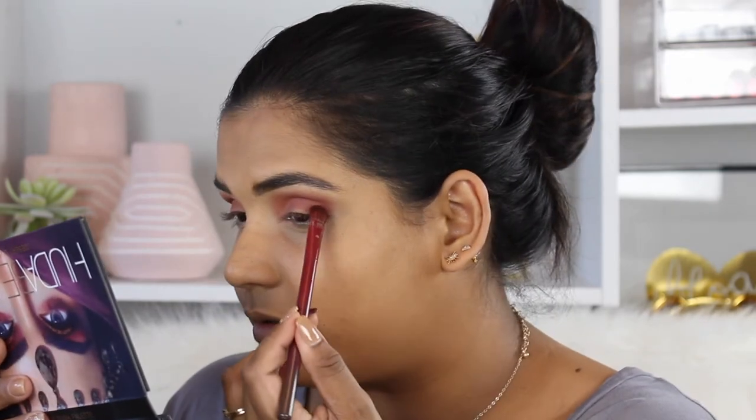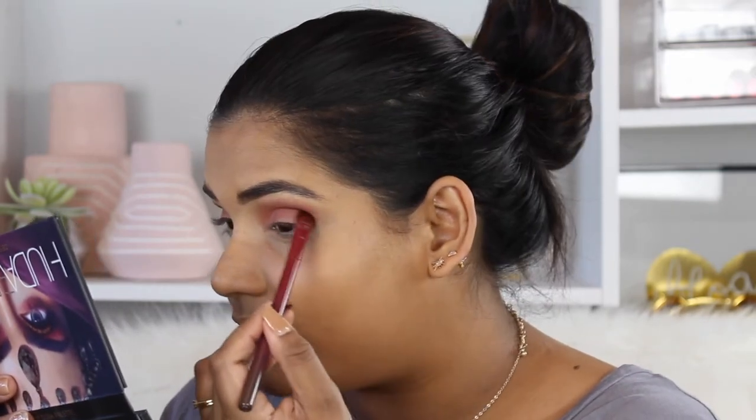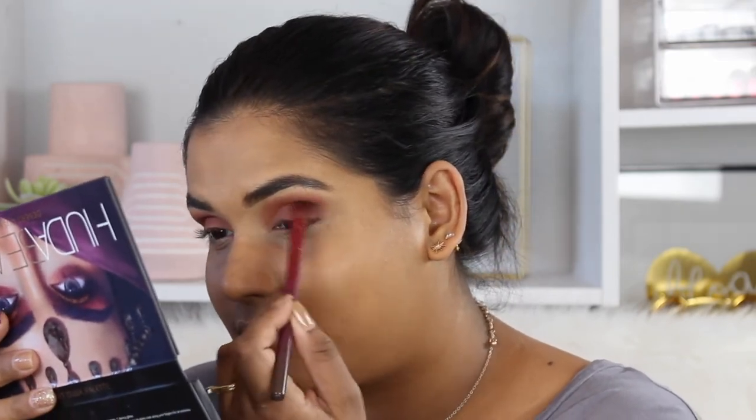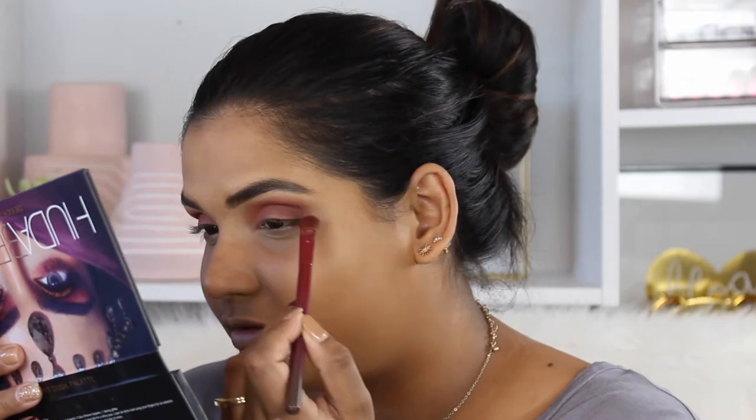To darken up the outer V, I'm dipping into the shade ode — the dark brown shade. There's not really a black in here, so I'm glad they included a dark brown. I'm using a Sonia Kashuk flat shader brush and placing that right in the outer crease, then blending it in. I love this brush for this exact purpose — it has just the right amount of bristles to really get in there.